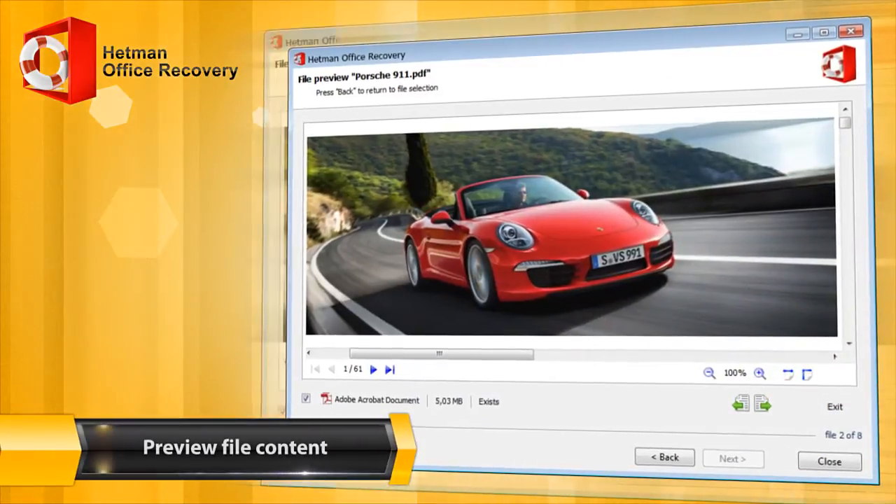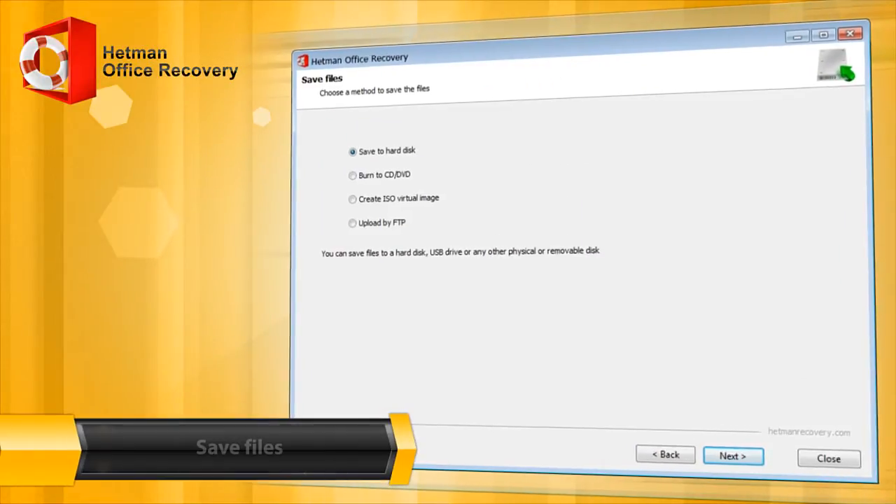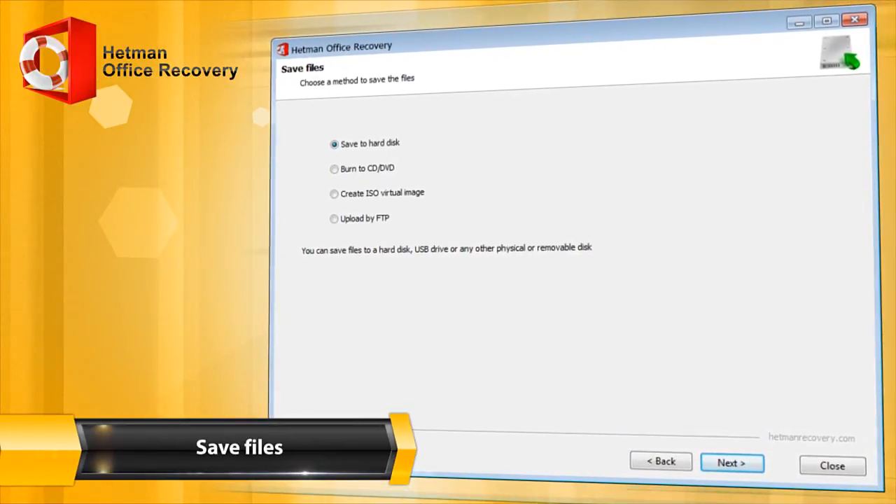In the free version of Hetman Office Recovery, you can review the content of recovered documents. Save the recovered files in any way that's convenient for you.